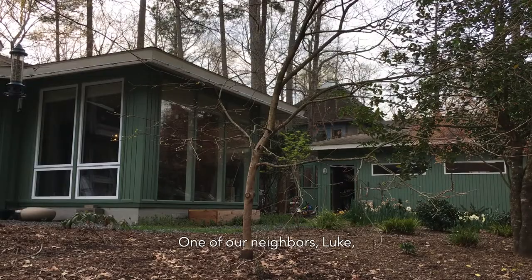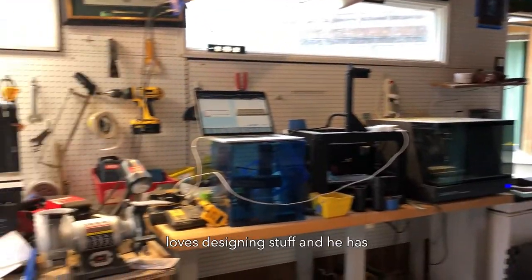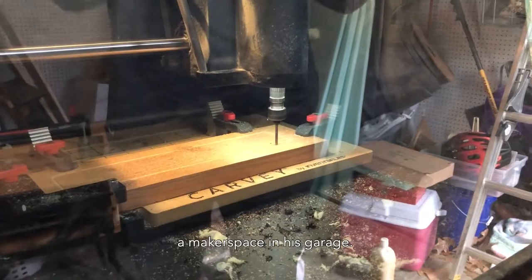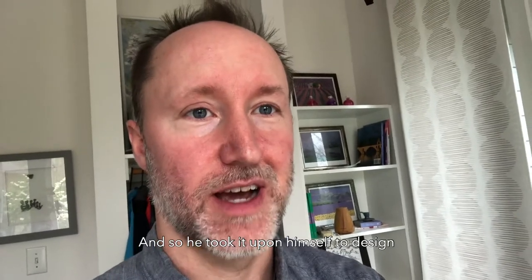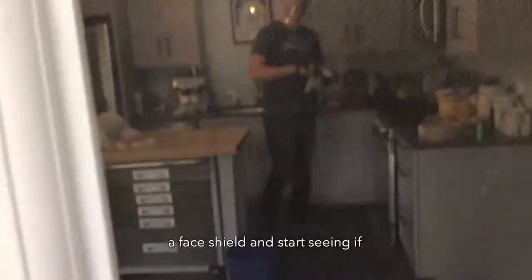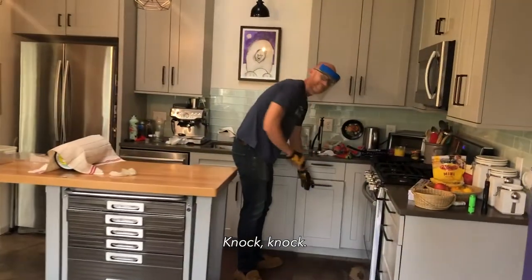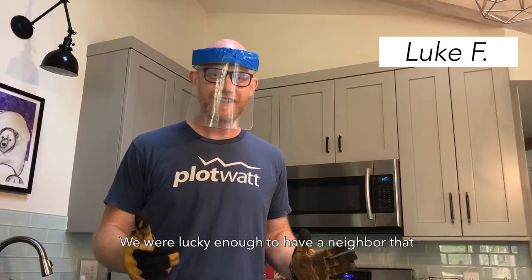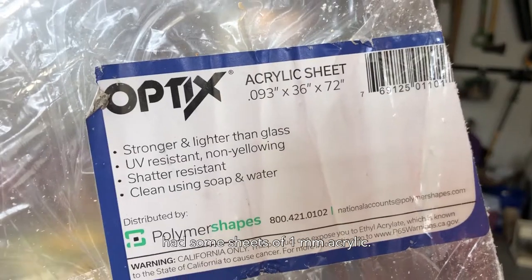One of our neighbors, Luke, loves designing stuff and he has a maker space in his garage. He took it upon himself to design a face shield and start seeing if this was something that hospitals wanted. We were lucky enough to have a neighbor that had some sheets of one millimeter acrylic.